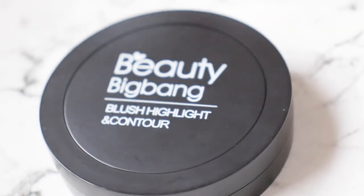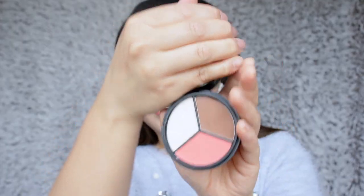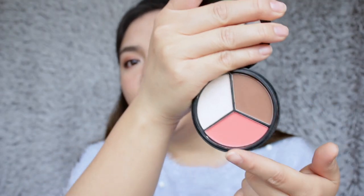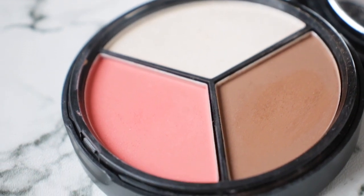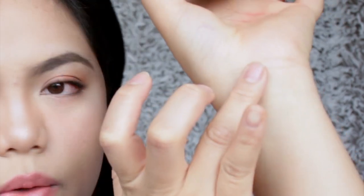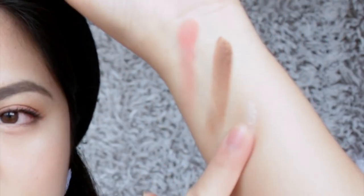The last makeup product that is my favorite is the Beauty Big Bang Blush, Highlighter and Contour Palette — this is number 05. Beauty Big Bang gave me this for free and I love it because it's travel friendly. It has a mirror as well, which I love. It's three-in-one: contour, highlighter, and blush, so I don't need to carry separate compacts. The highlighter isn't that great for highlighting, but it does its job a little bit. Let me do a swatch — that's the blush, this is the contour, see how pigmented the colors are. I'll link their website down in my description box.